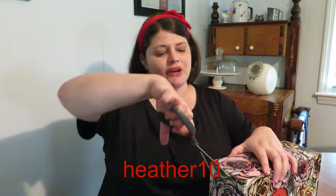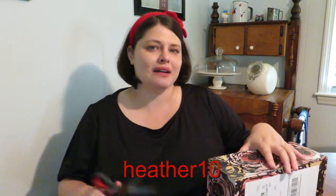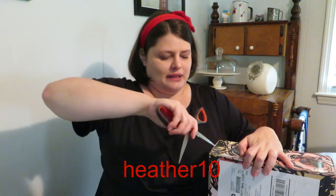Hello, happy people of the internet! Today we are back with another Red Bird unboxing. I did put in a couple requests this month — we'll see if I get some of them. If you'd like to give Red Bird a shot, which I definitely recommend, you can use the code HEATHER10 at checkout and get 10% off your first box. Yay, discounts!